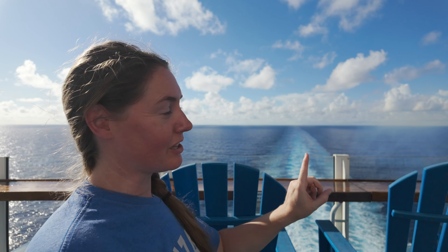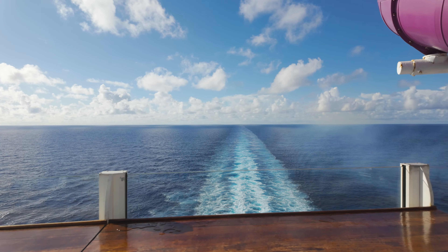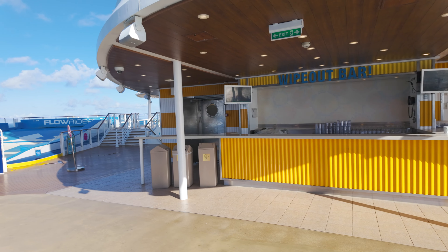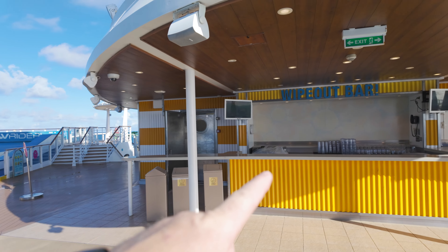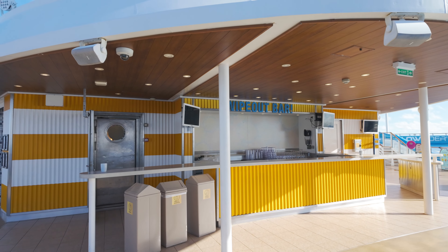Unpopular opinion — I like watching the back of the ship more than the front. Most people go to the front and do the Titanic pose, but I think that's bad juju so I'm staying at the back. And speaking of the back — look, another bar. They're everywhere. I'm pretty sure they'd rather serve you alcohol than water. But this is one of my favorite attractions on the ship: the free ice cream.